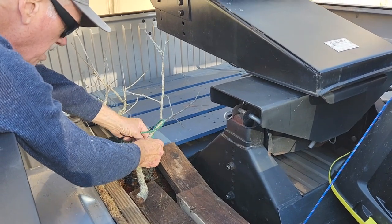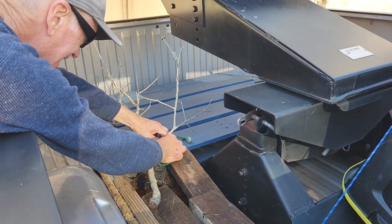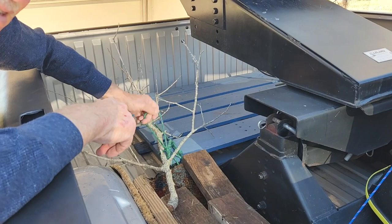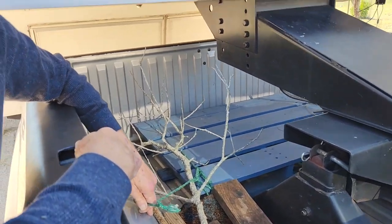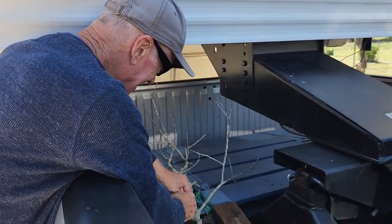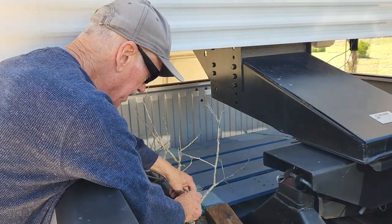Gary is securing our tree in the truck for the travel down to Corpus Christi. I think we picked a really pretty one this year. Exceptional. Isn't it gorgeous? All the red colors and foliage — just perfect.